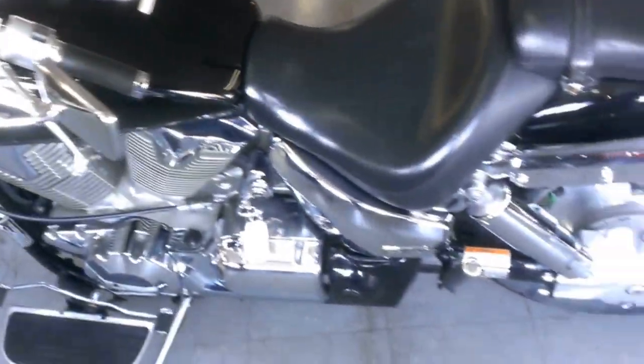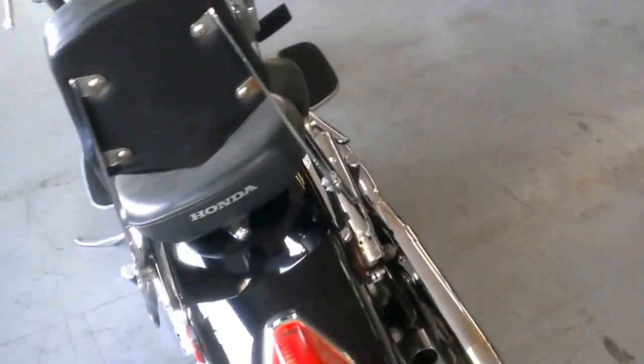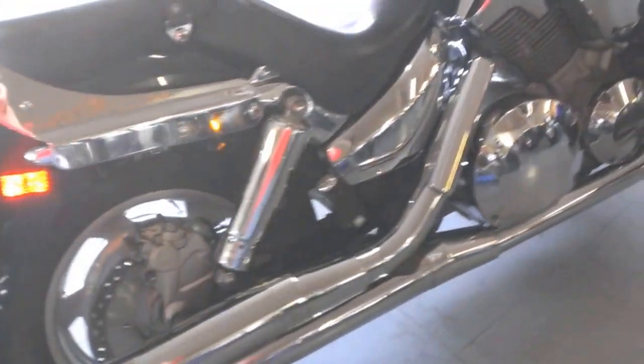We have a 2008 Honda VTX 1300R for sale for only $54.99. This bike is vivid black, it has aluminum wheels, floorboards, backrests, and tons of chrome.